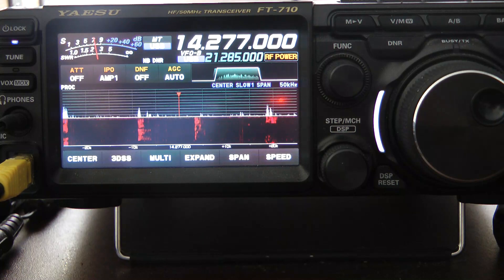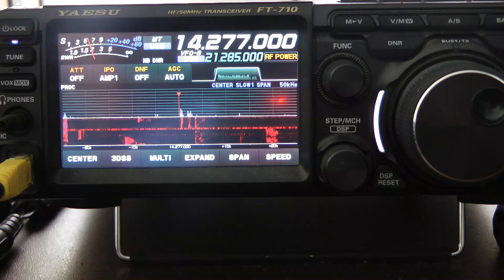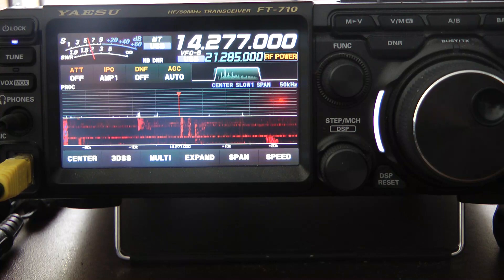The audio on sideband is extremely good on receive with the Yaesu FT710. Noise reduction works excellent — I'm very, very impressed with this radio on sideband.